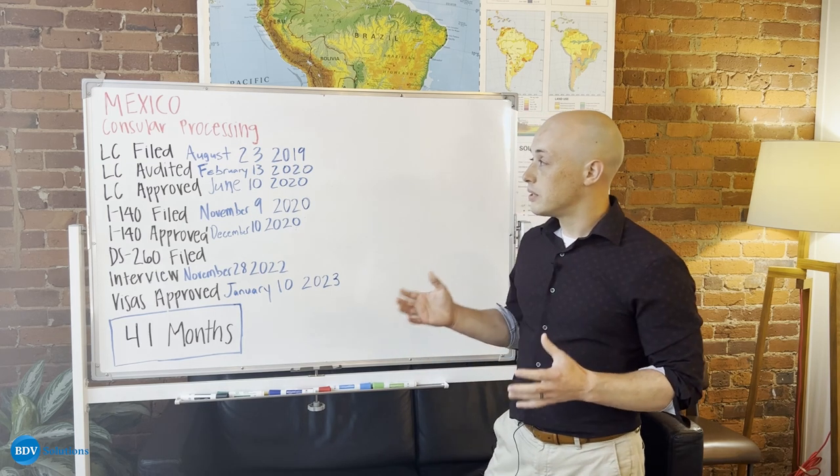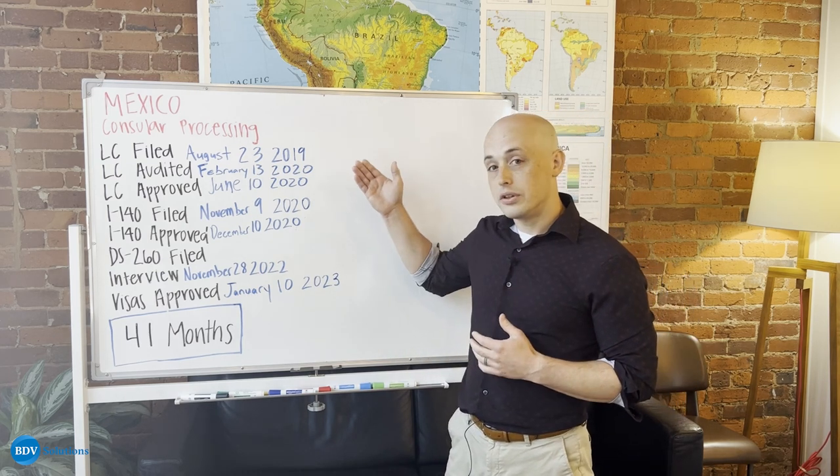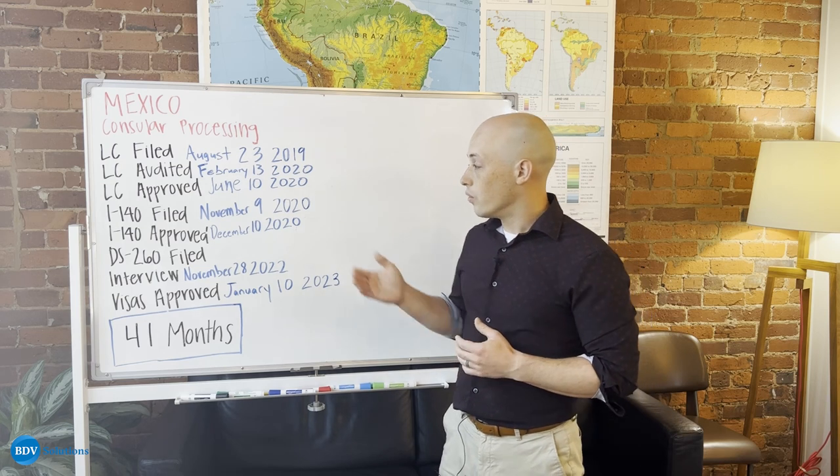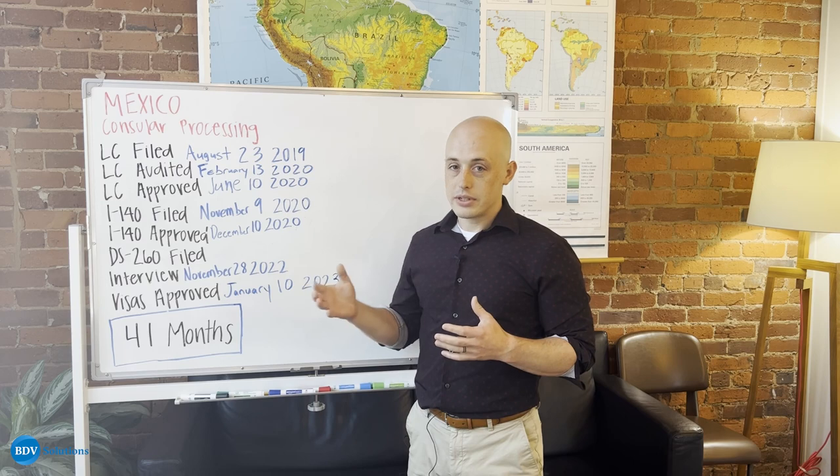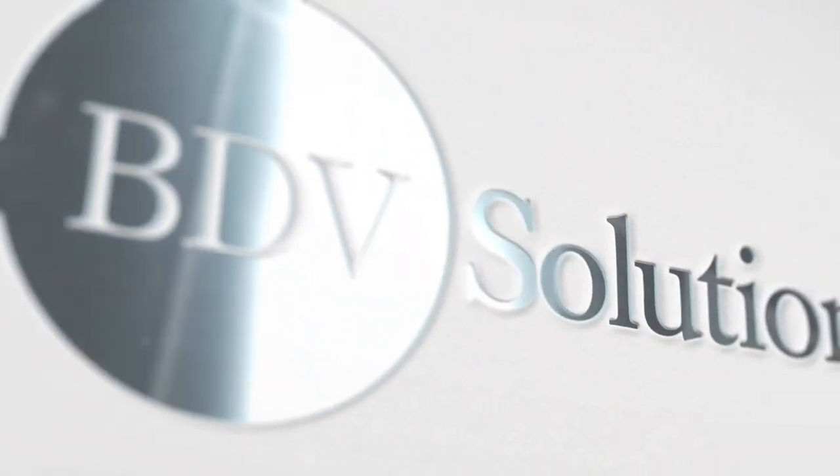So as you can see from this case, no matter what you come up against — if there's a labor certification audit or if you have a waiting period — BDV is here to help you every step of the way. Thank you.